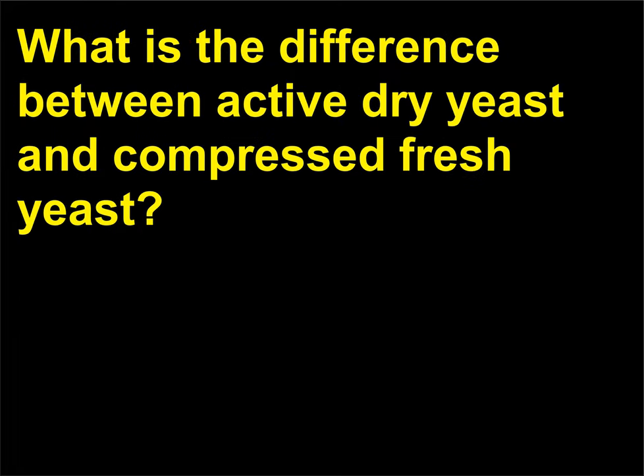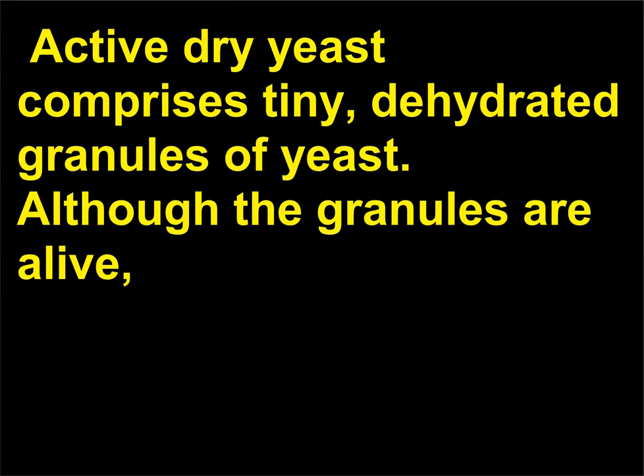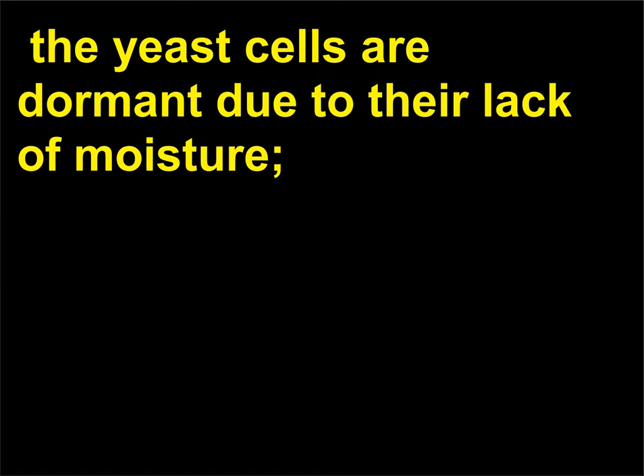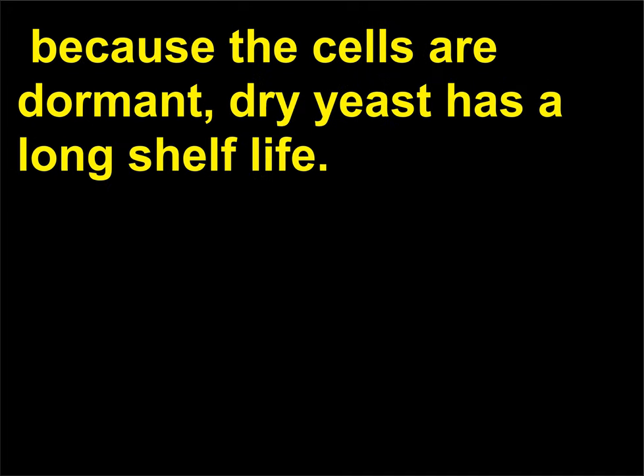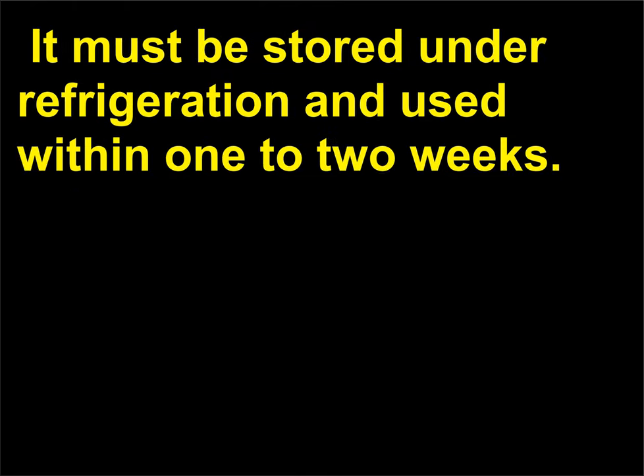What is the difference between active dry yeast and compressed fresh yeast? Both are leavening agents. Active dry yeast comprises tiny, dehydrated granules of yeast; although the granules are alive, the yeast cells are dormant due to their lack of moisture, giving dry yeast a long shelf life. Active dry yeast becomes active when mixed with warm liquid. Compressed fresh yeast is moist and extremely perishable — it must be stored under refrigeration and used within one to two weeks.